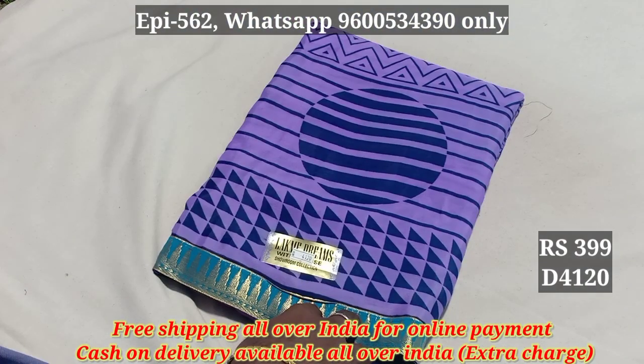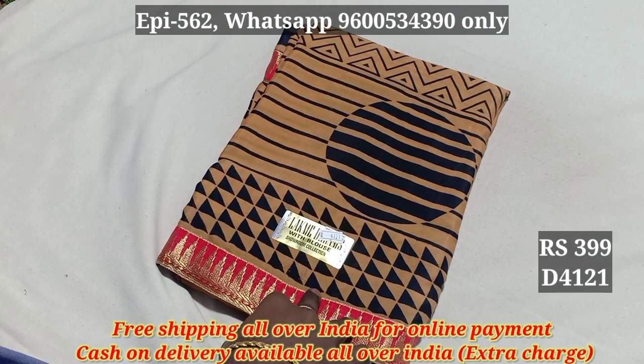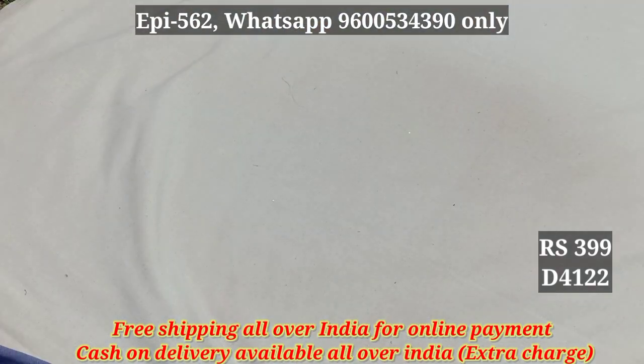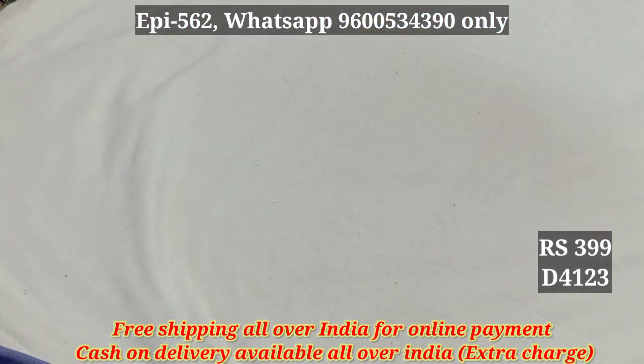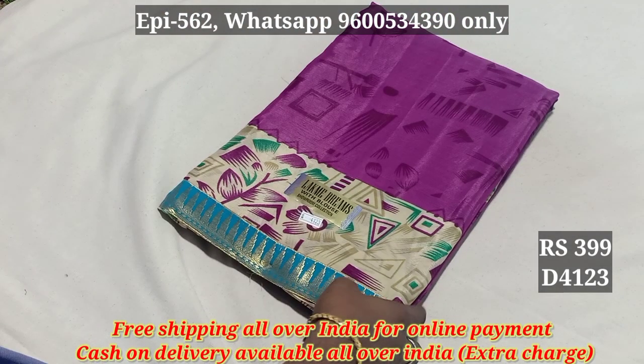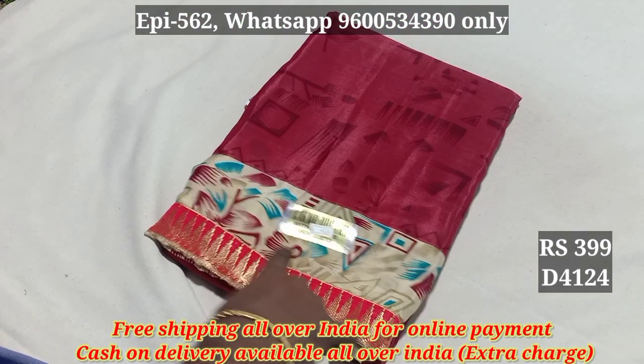$419, $4120, $4121, $4122, $4123, $4124. You can add a bottle.